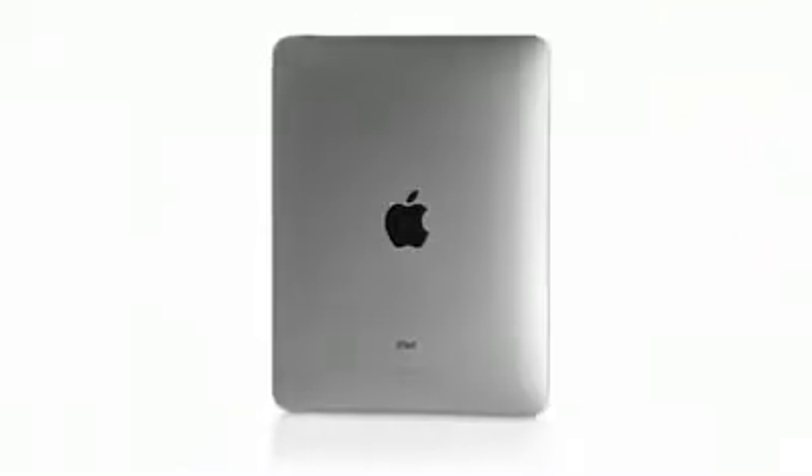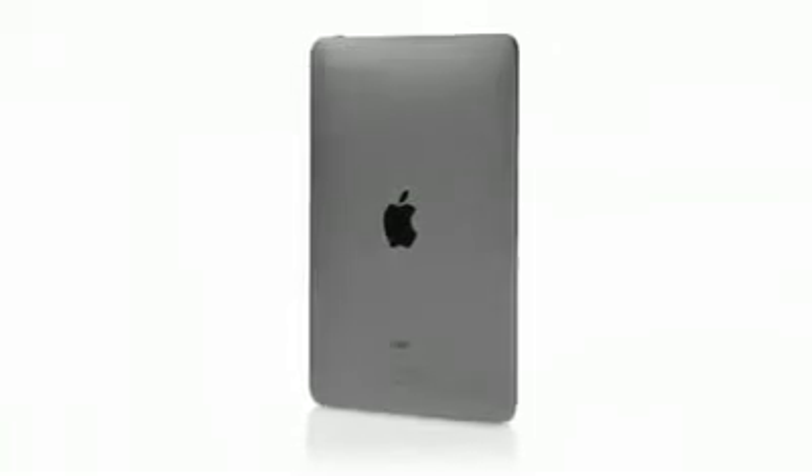The iPhone was a revolution, and we learned so much from it, and developed so many amazing technologies — all the applications, the multi-touch user interface. It was truly an incredible breakthrough product. We wanted to take all of that and apply it to a whole new class of product.